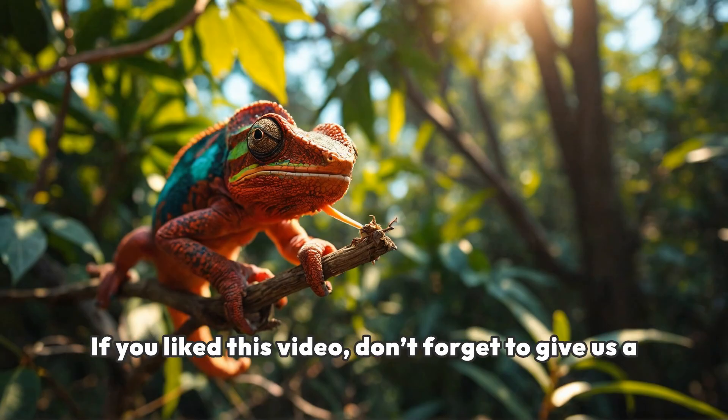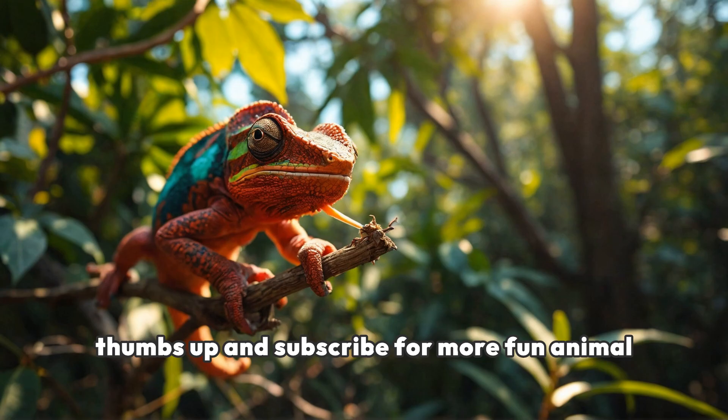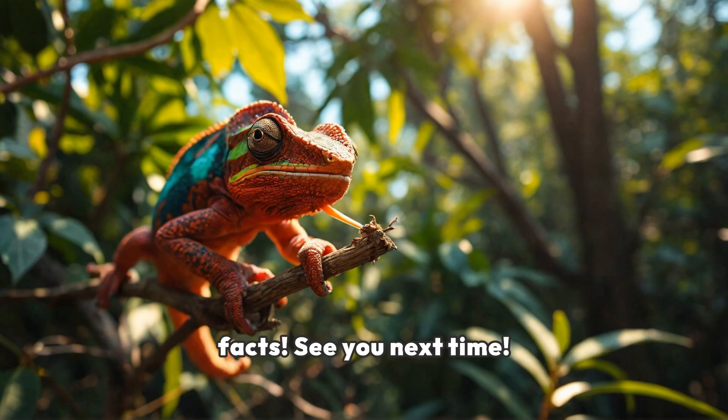If you liked this video, don't forget to give us a thumbs up and subscribe for more fun animal facts. See you next time!